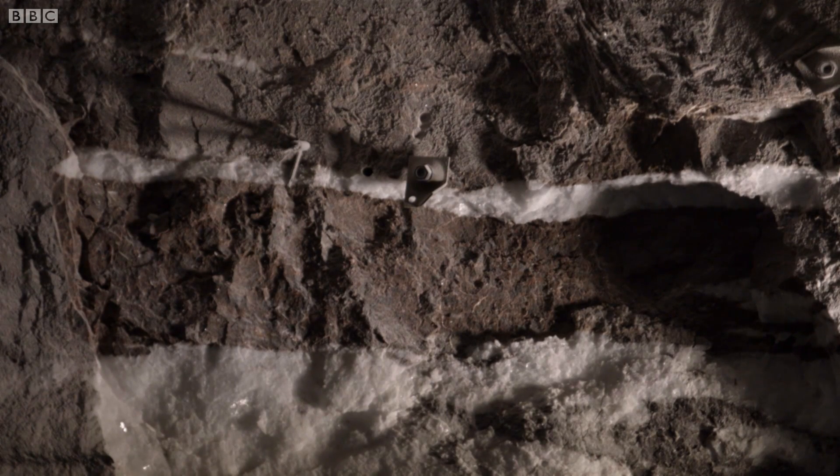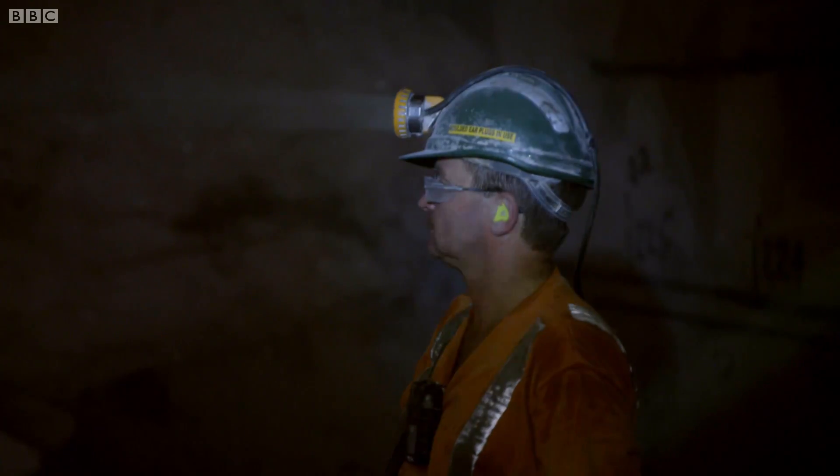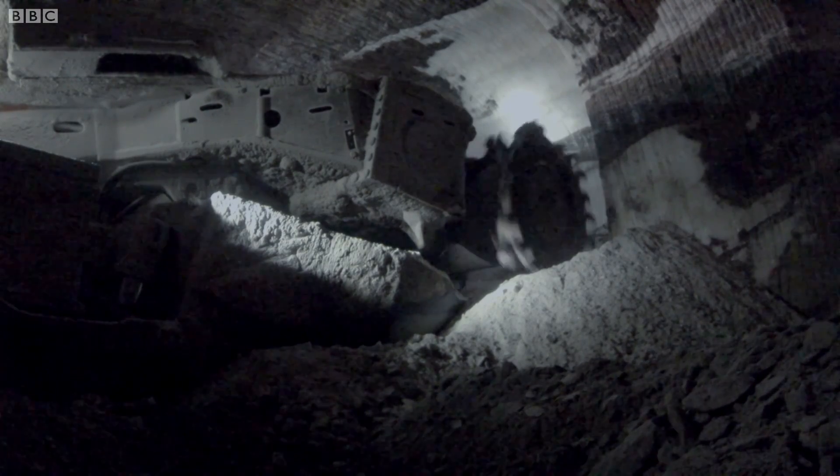Now, it may not look much, but this is real buried treasure. And to get my hands on it, I'm going to operate this remote-controlled monster. Its jaws will do the hard work for me.